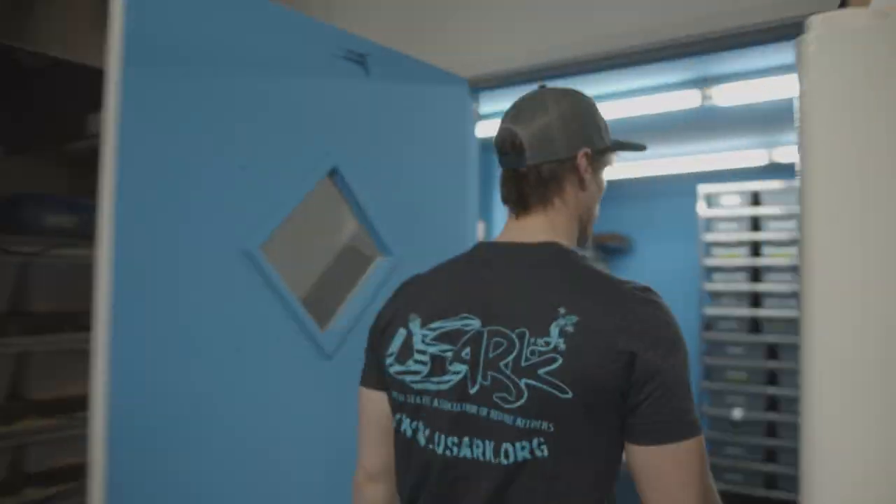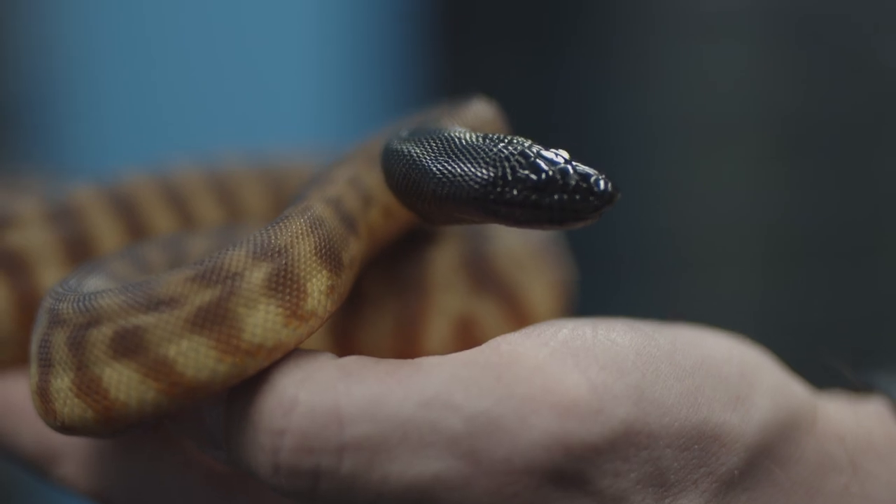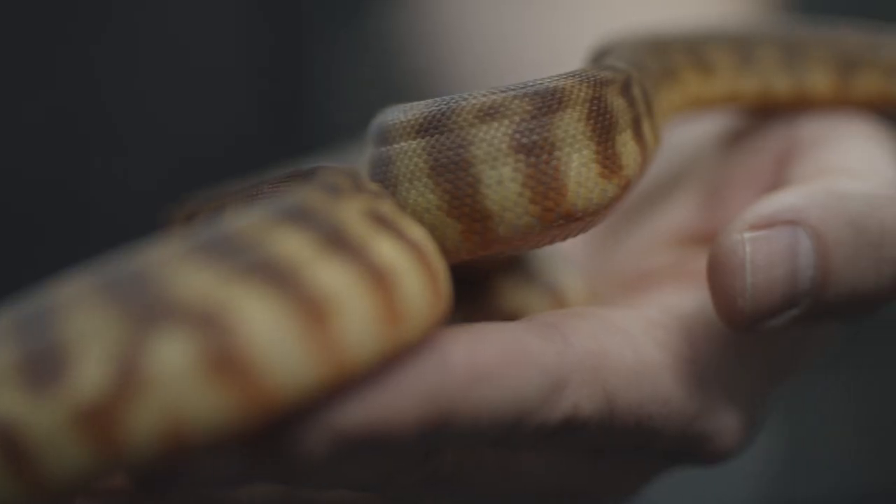Going back to the snake room — we breed a lot of our snakes in-house. So when you get captive born babies from us, this is where we make them.